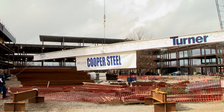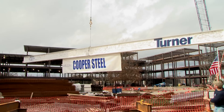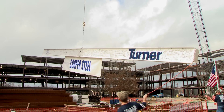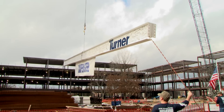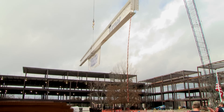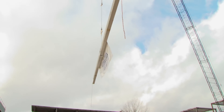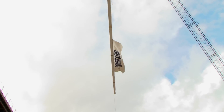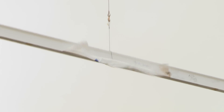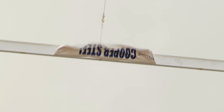Once this construction facility is completed, it will provide our students and this university and this state truly a world-class teaching and research facility that will not only be the best in the state of Tennessee, but a top-tier teaching and research institution and facility that provides the best in technology in the United States of America, and we are very, very proud of that.